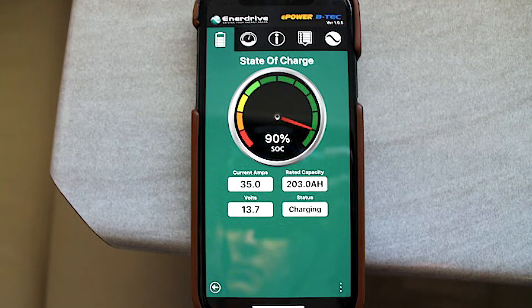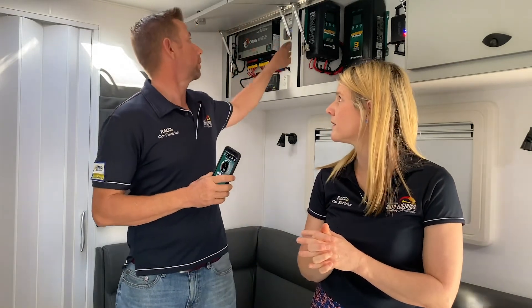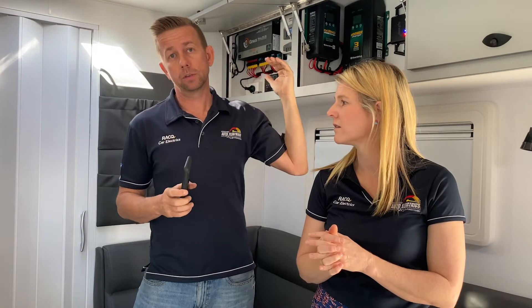The Enerdrive battery also has some great technology built in. Here's the app that connects via Bluetooth to the battery. With the fridge running and some lights going for filming, we're still making 17.3 amps net. The solar controller is showing 20 amps in, so we're only using about 3 to 4 amps net — we're killing it.